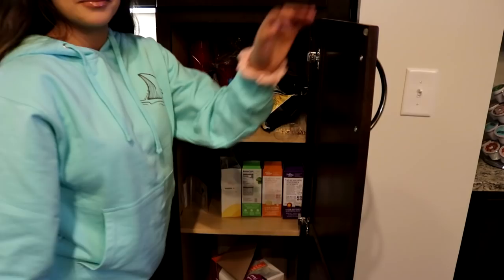We just have some baby teething crackers, stale popcorn, and next to that some stale bread and ice cubes. Alright, let's get back to it.